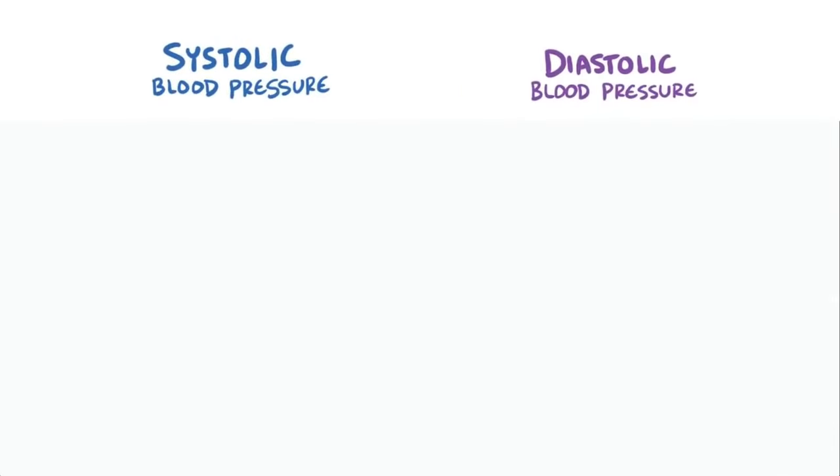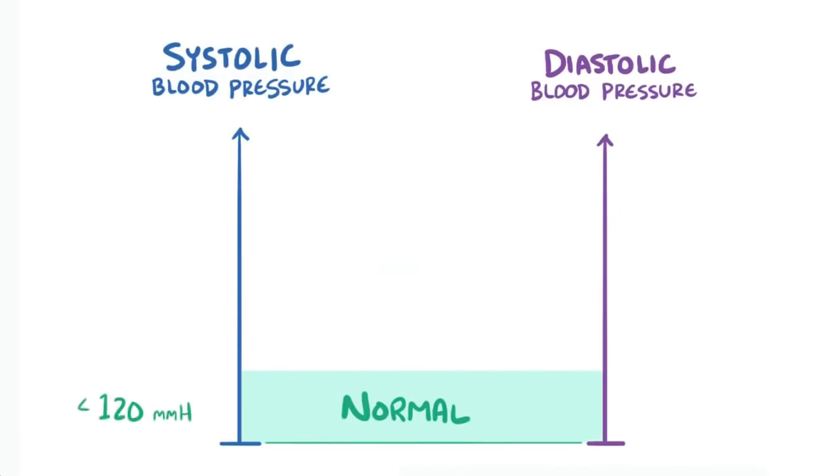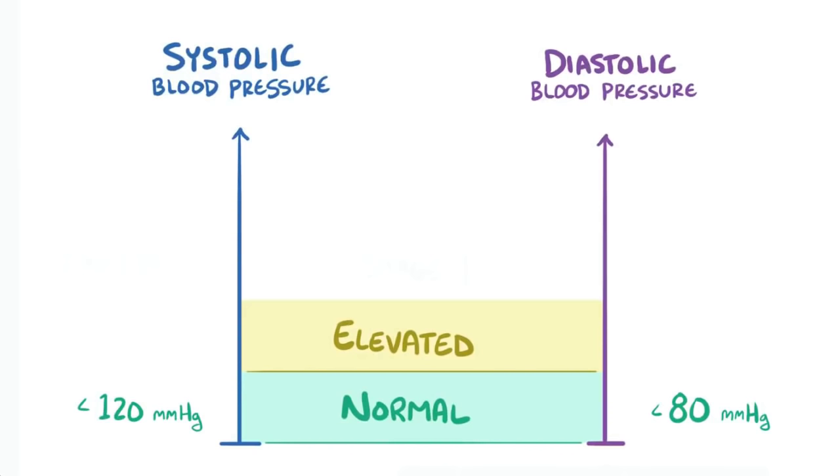The guidelines for categorizing blood pressure have recently changed to reflect a growing body of evidence that shows even moderately high blood pressures can significantly increase your risk for developing heart disease. Normal systolic blood pressure is defined as less than 120 mmHg, and a normal diastolic pressure is less than 80 mmHg. Elevated systolic blood pressure is considered between 120 and 129 mmHg with less than 80 mmHg on the diastolic side.